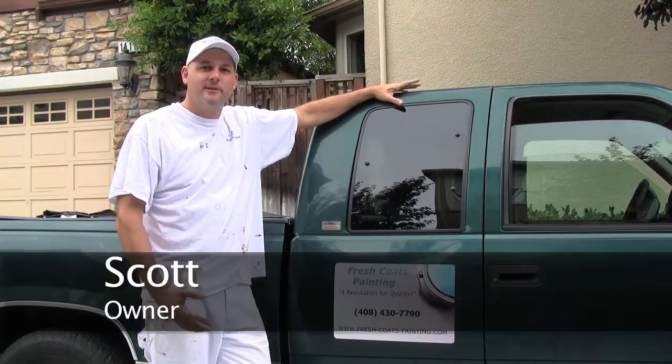Hello, I'm Scott McKibbin with Fresh Coats Painting. Fresh Coats Painting has been in business for 15 years, serving the South Bay and East Bay.